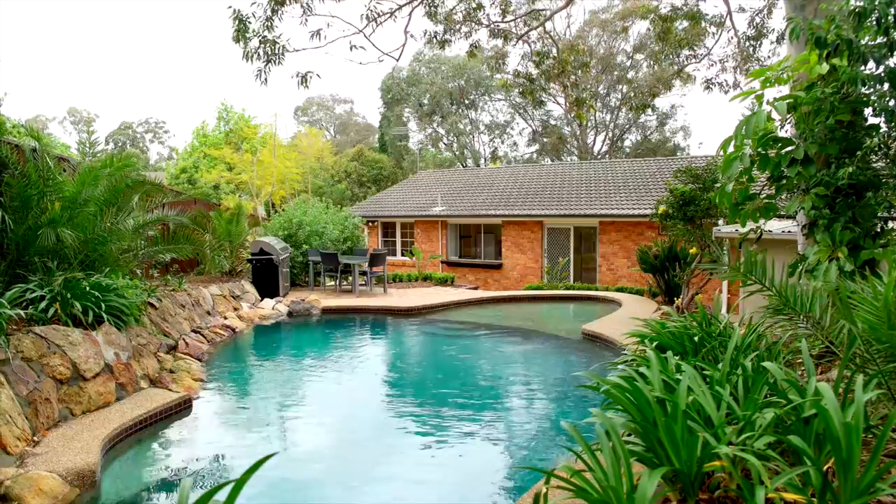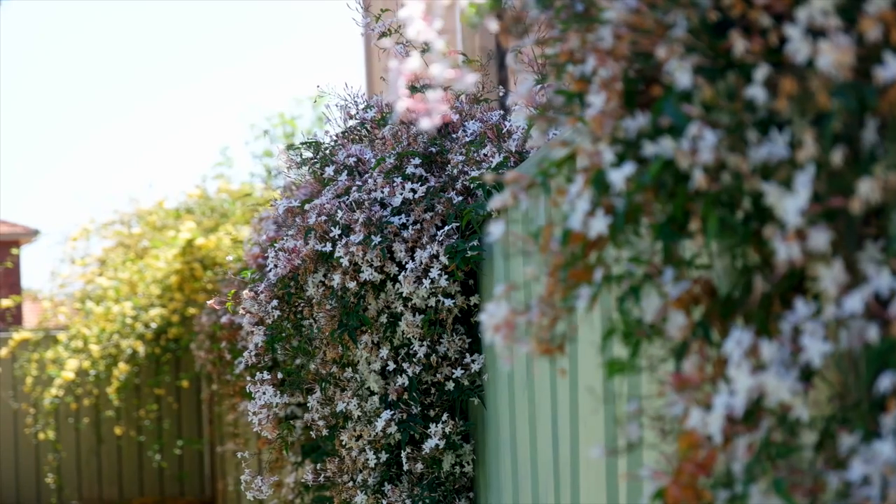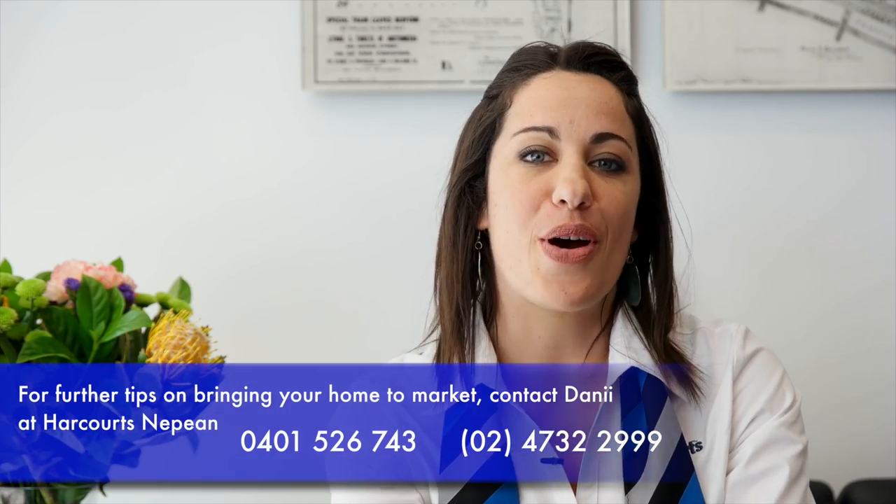These tips are also great when preparing your home for videography and photography. I'm Dani Leatherbarrow and I'll see you at an open home soon.